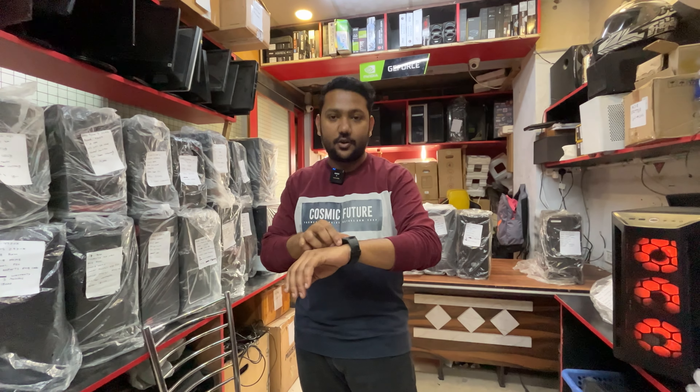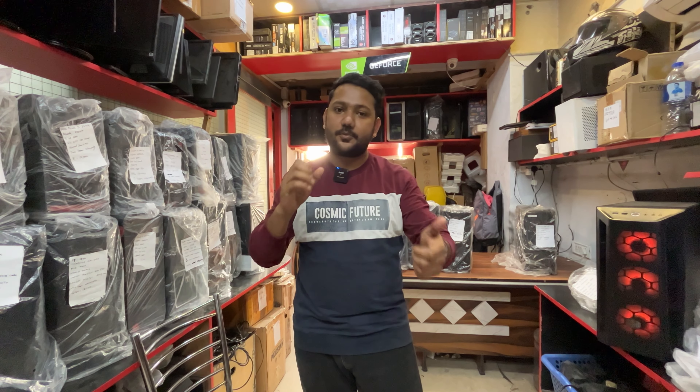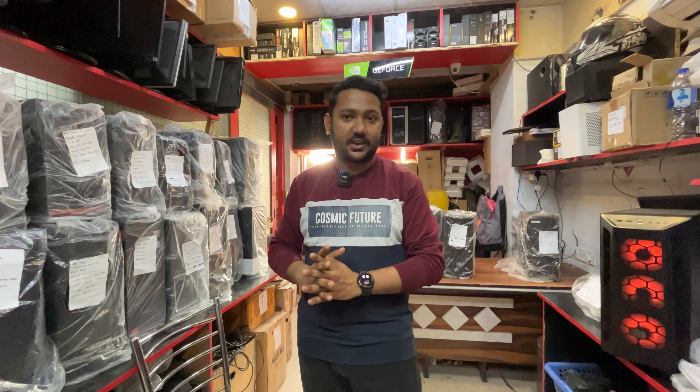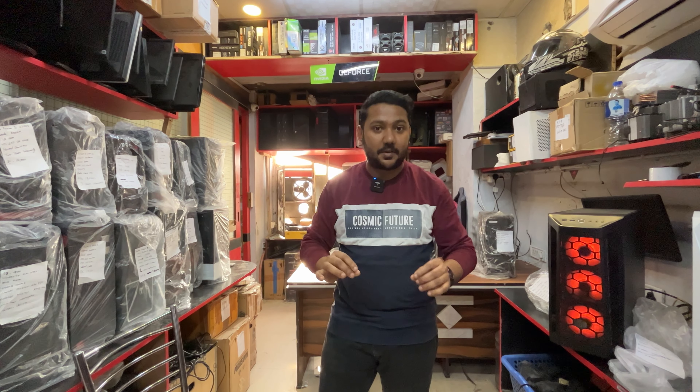New PCs are available everywhere in India — whether you go to Delhi or a small state, distributors are in every company. But we also offer second-hand systems at a lower price, and you still get a warranty.